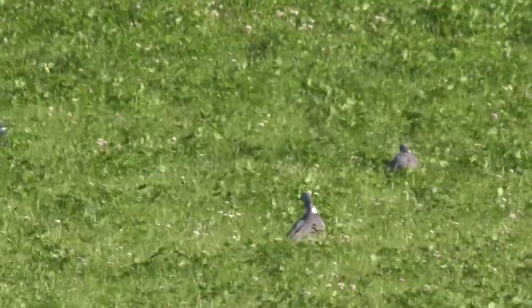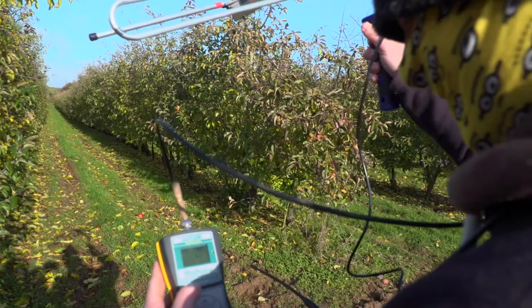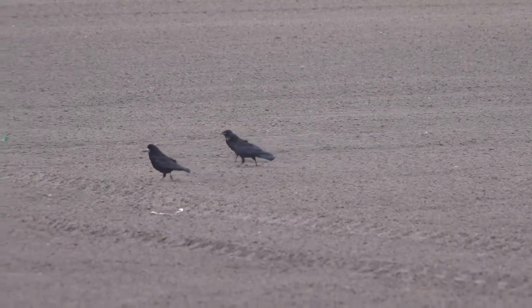Radio tracking and telemetry can help us with many of these problems. In this film we'll explore some of the ways Tier 3 uses these techniques to inform risk assessments for agricultural plant protection products for mammals and birds.